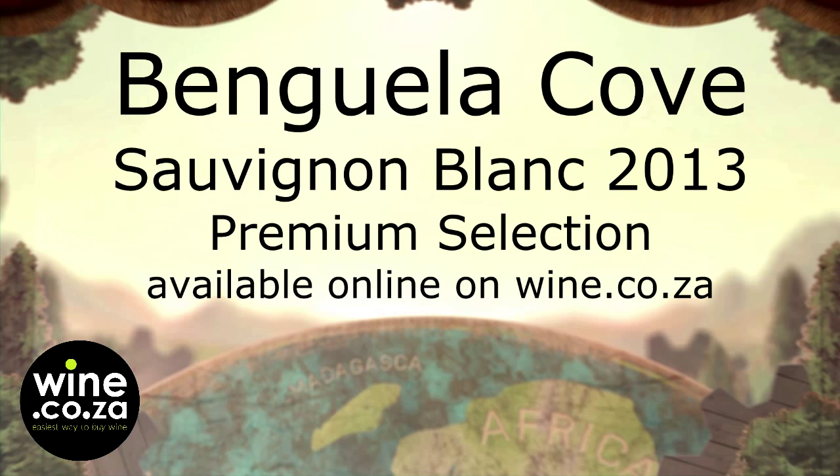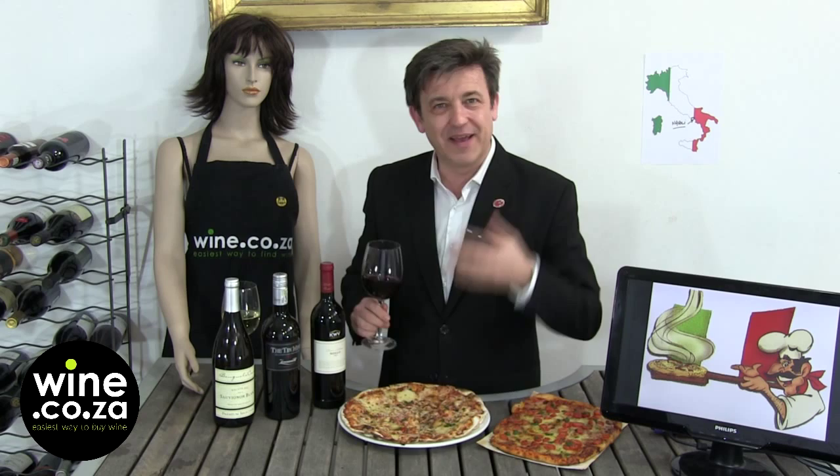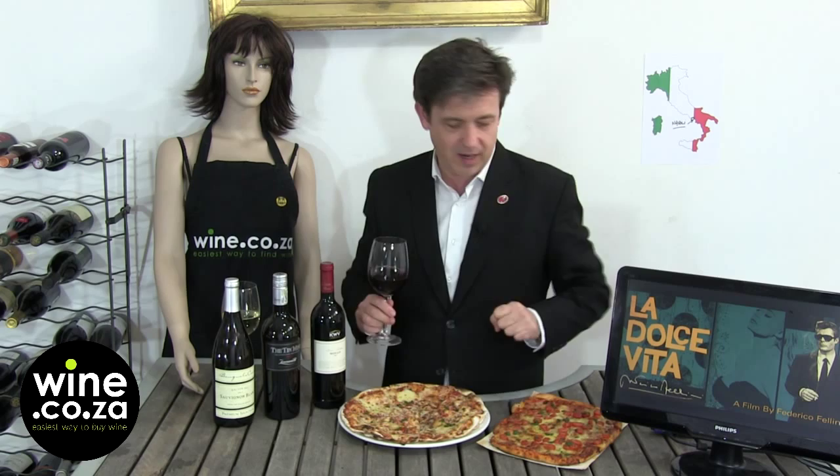A pizza like a Margherita is a simple dish made with simple quality products. It's tomato, basil, mozzarella, and just a bread base. So what do we need? We can call for extra spices, and that's why I've been selecting the Zevenwacht Tin Mine 2012.